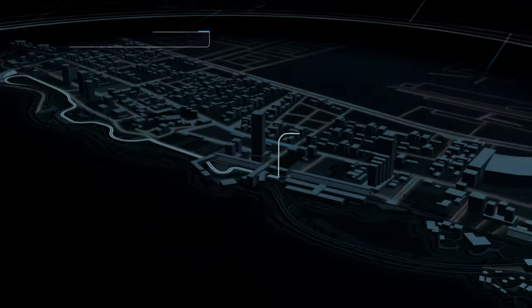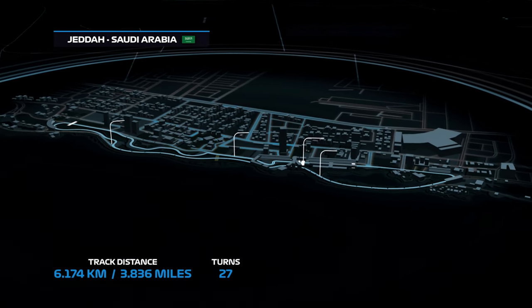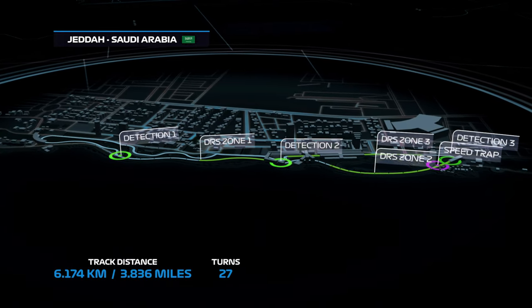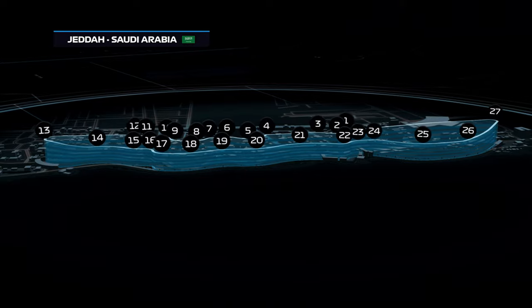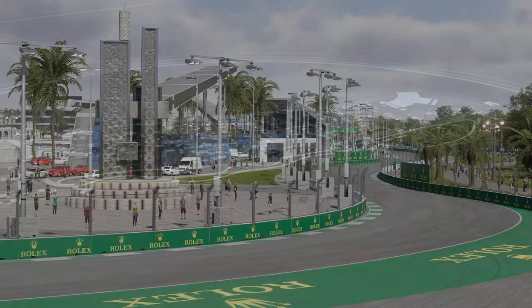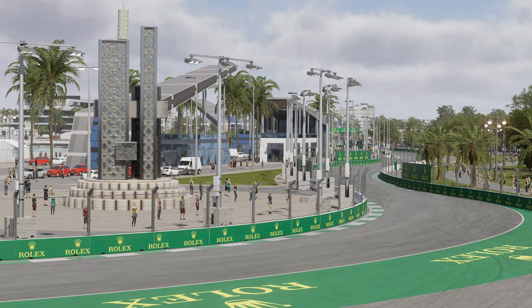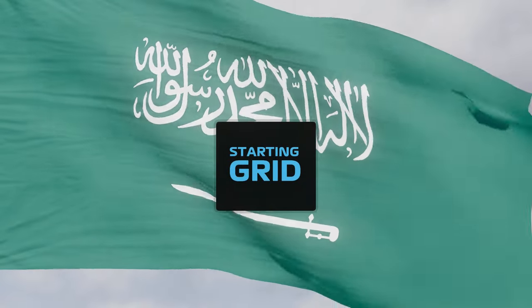Welcome to the Jeddah Street Circuit where the excitement is building for what promises to be an exciting Formula 2 race here in Saudi Arabia. It's an interesting circuit — like some other street circuits in the F2 calendar, it presents a formidable technical challenge with a number of challenging turns for our young drivers to master. It's also a hot track, and that high temperature has big implications for tyre performance.